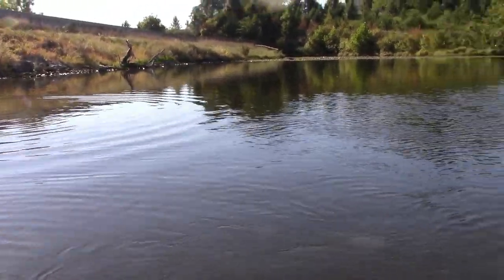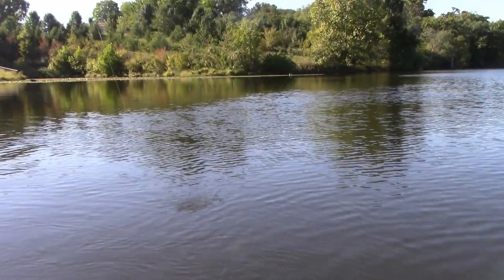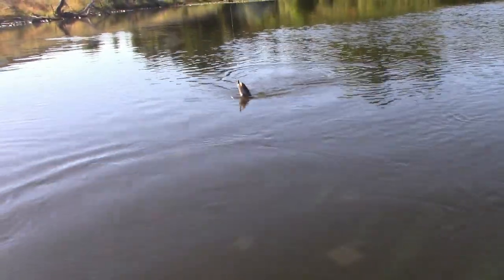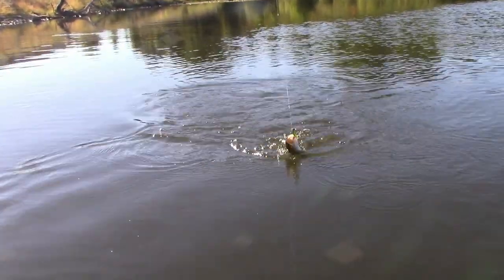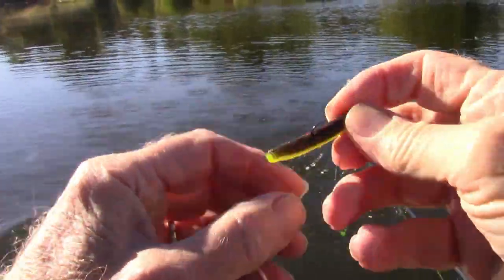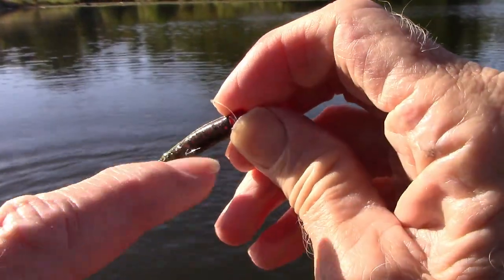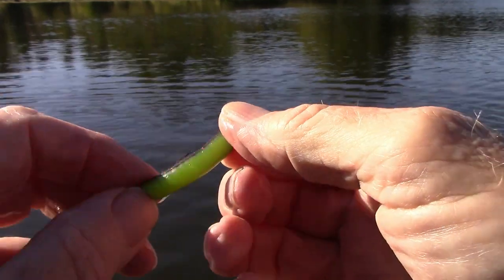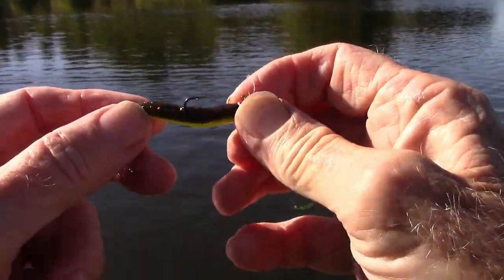I think they like this color, because this looks like a caterpillar worm — maybe a grasshopper. Little sparkles. Little red sparkles, and then the chartreuse bottom. Nice.